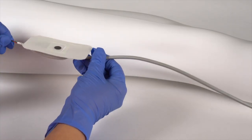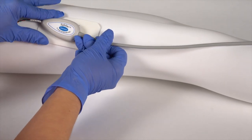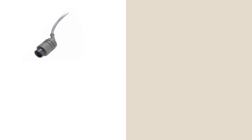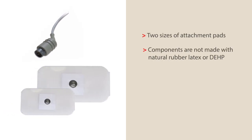The adhesive attachment pad is used to secure the leg plate to the patient's thigh or lower abdomen. The system has reusable cables which are compatible with most fetal monitors, it offers two sizes of attachment pads, and all components are not made with natural rubber latex or DEHP.